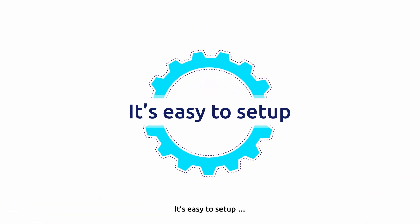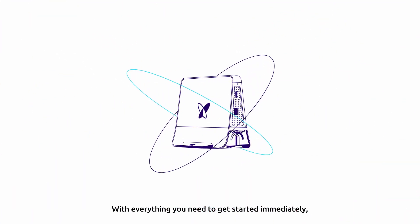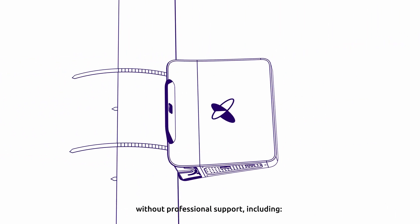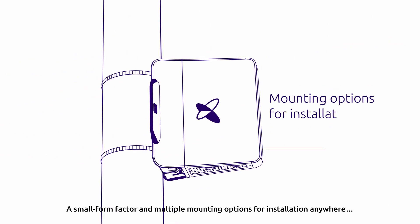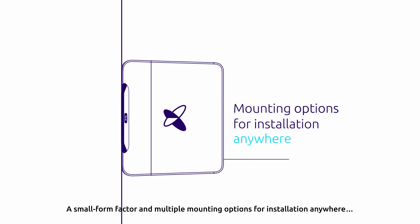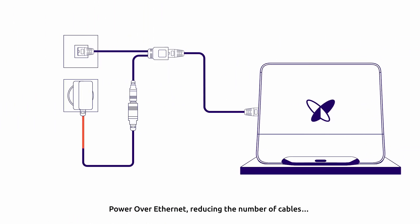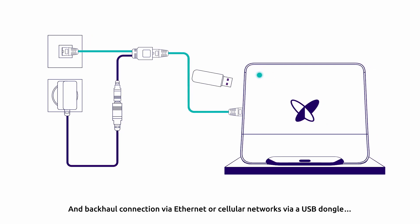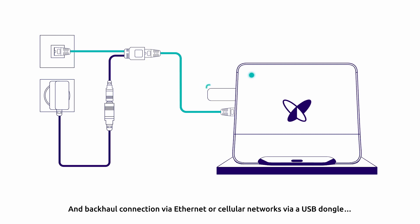It's easy to set up, with everything you need to get started immediately without professional support, including a small form factor and multiple mounting options for installation anywhere, power over Ethernet reducing the number of cables, and backhaul connection via Ethernet or cellular networks via a USB dongle.